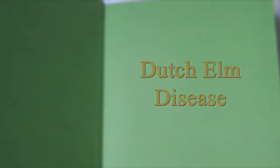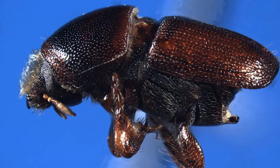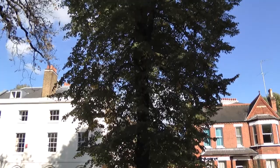Since the 1970s, the UK has lost over 25 million elm trees, all thanks to Dutch elm disease — a fungus spread by the elm bark beetle. But some elms have survived and so may be resistant to the deadly fungus.